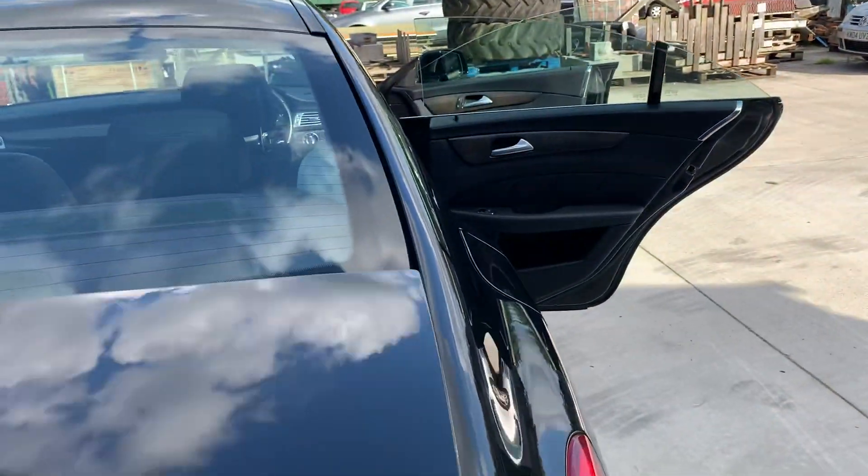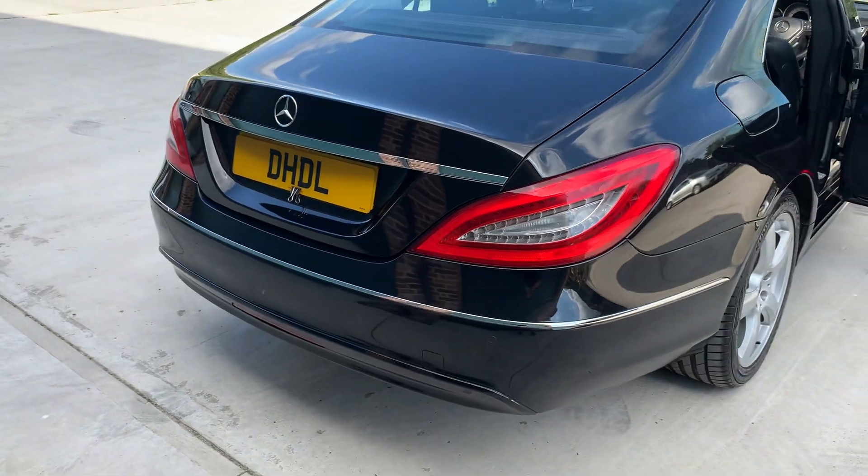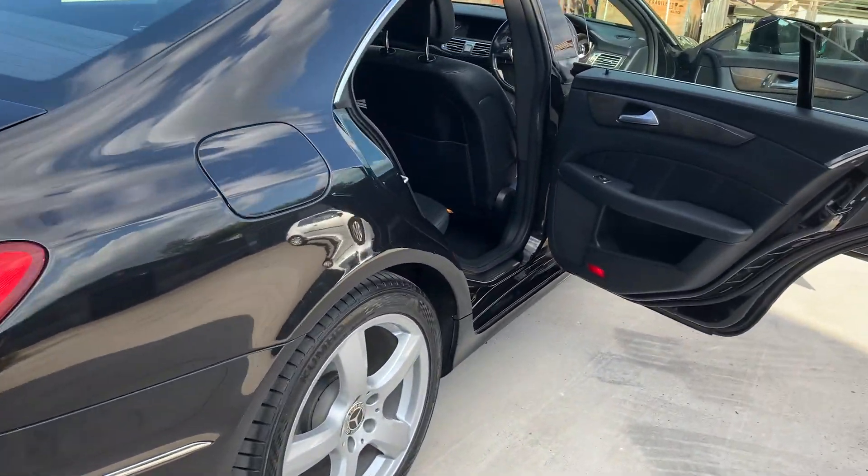The carpet mats are in, and the boot area is huge. It's a very, very nice car. It's got four leather seats — it's a four seater.